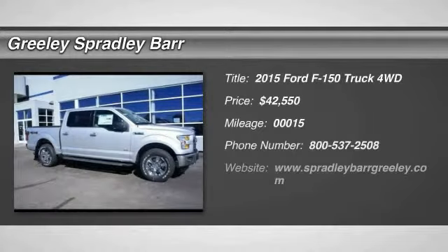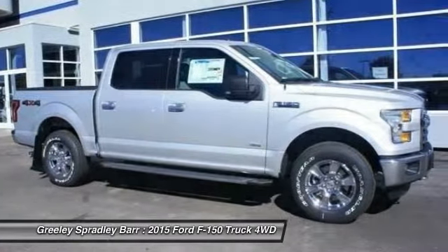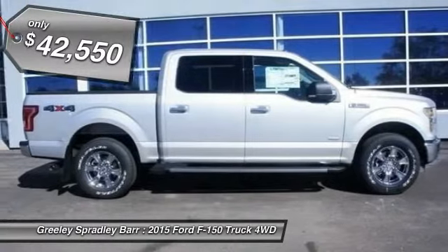The 2015 F-150. A Ford F-150 knows how to handle any situation. It's built to follow orders, no whining, and is priced below $45,000.